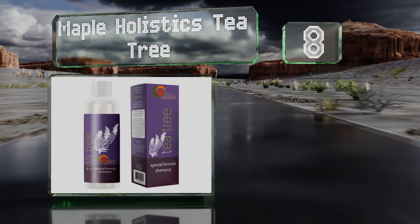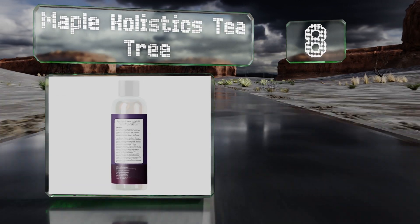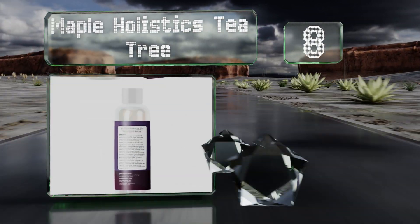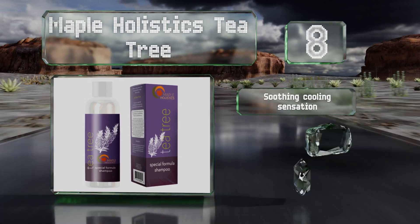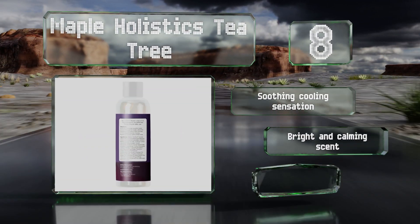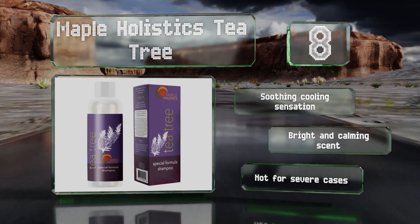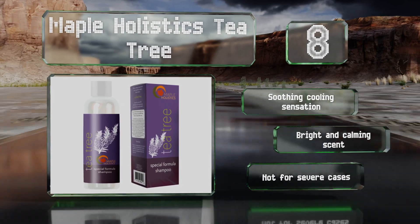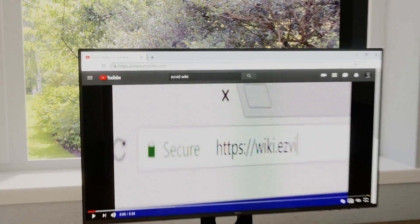Coming in at number eight on our list, if you're not keen on using pharmaceutical-grade substances but still want to keep your head free of itching, check out Maple Holistics Tea Tree, which uses natural ingredients to stop skin from becoming inflamed and leaves follicles healthy. It boasts a soothing cooling sensation and a bright and calming scent, however it's not for severe cases.